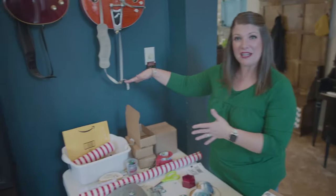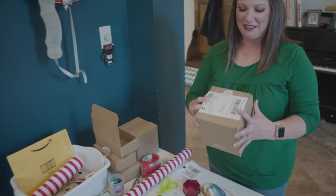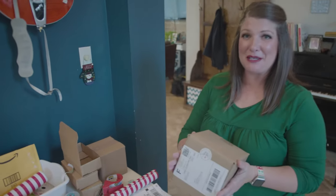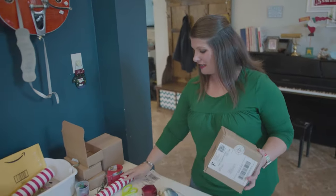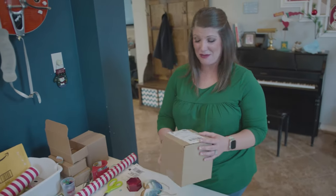I keep a small area with everything that I need so that it's really easy to package. This is already packaged — in here is a piece of art, and I wrap everything in paper to protect it. Of course, the label goes on top, and there's always a thank-you sticker as well.